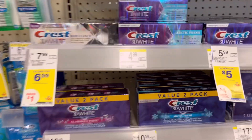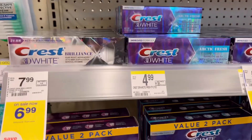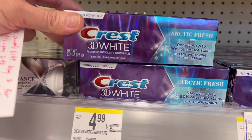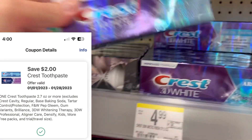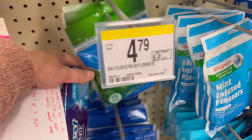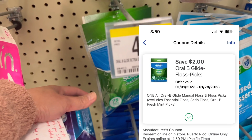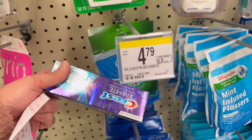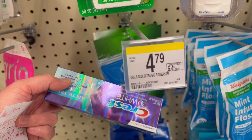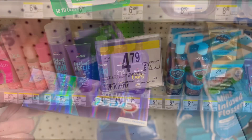We are going to start with the deals of the week for Crest. These are going to be free — they are $4 each, but we have $2 digital coupons on each. So $4 total in digital coupons, and the total for both is $8. When you buy two, you get back $4 in Register Rewards, so your final cost will be free for these two items.